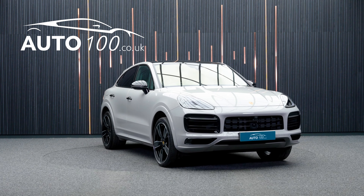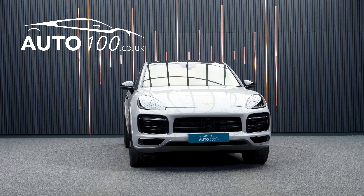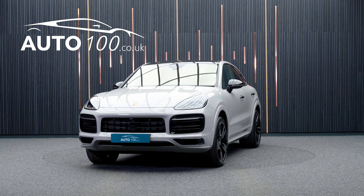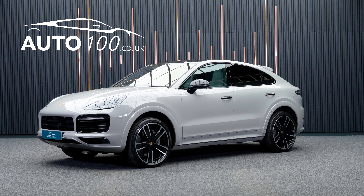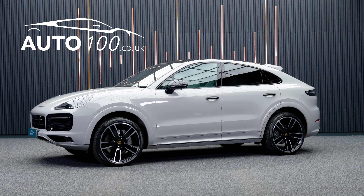It also features a 360-degree camera with front and rear parking sensors and so much more. The performance is incredible, with a 389 horsepower engine giving a rapid 0-60 time of 4.8 seconds.